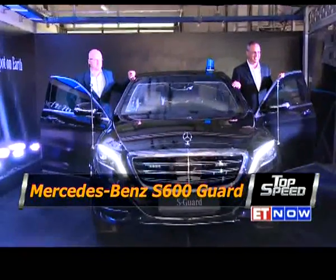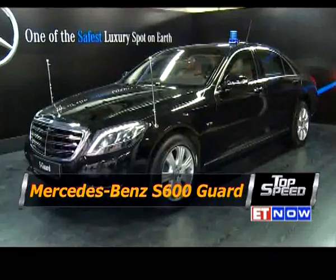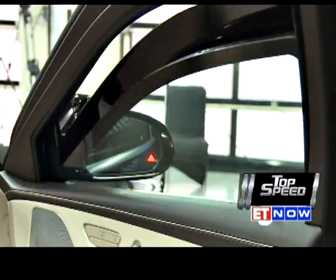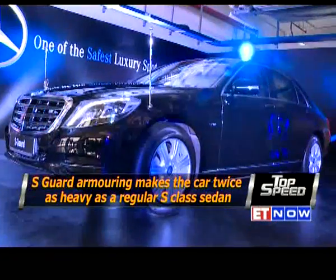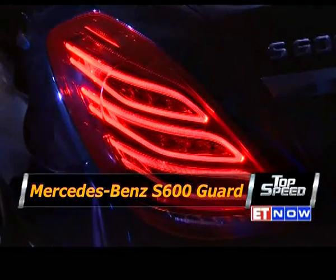Mercedes calls this the S-Guard, as it is based on the S-Class. But with many additions including special tires, full underbody protection, and reinforced windscreen and windows, the car now weighs over 4.5 tons. And that's a lot of weight even for a car which is as big as this.